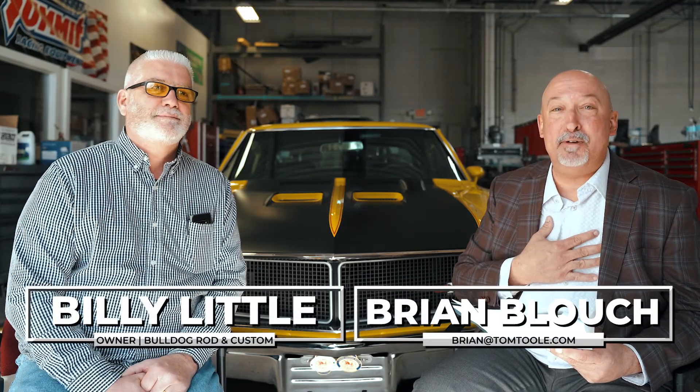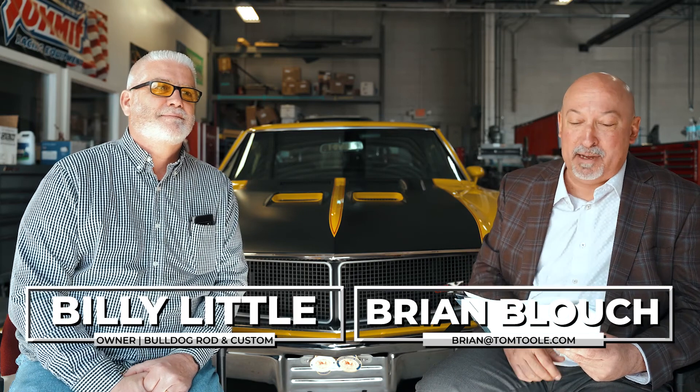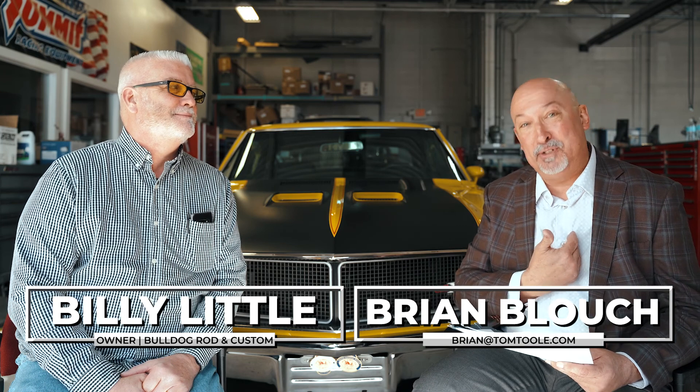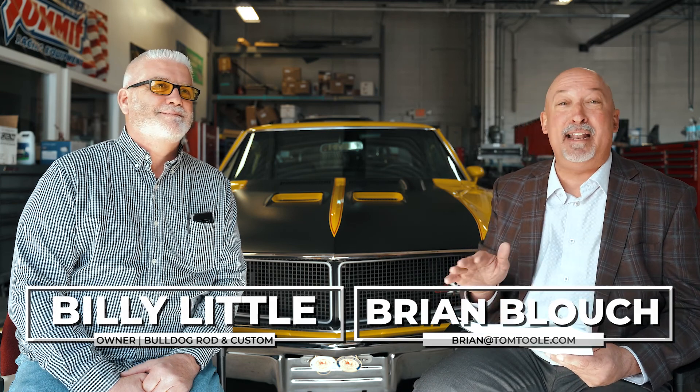This is Billy Little. I'm Brian Bluff with RE-MAX Mainline Top Tool Sales Group. We both make people's dreams come true — he restores dream cars and I sell dream houses. So if you're in need of either one of those services, we're the guys to call.